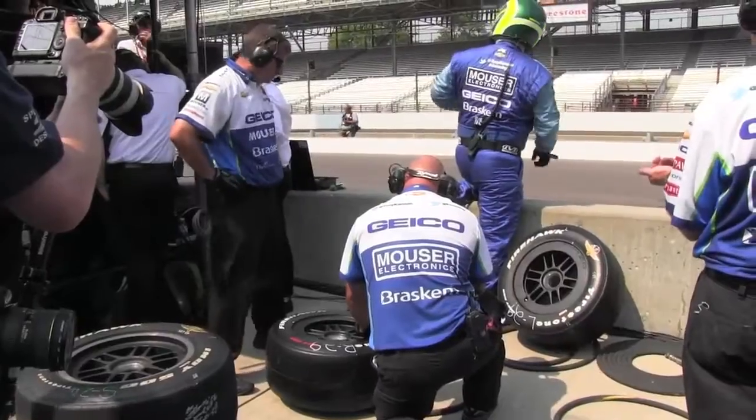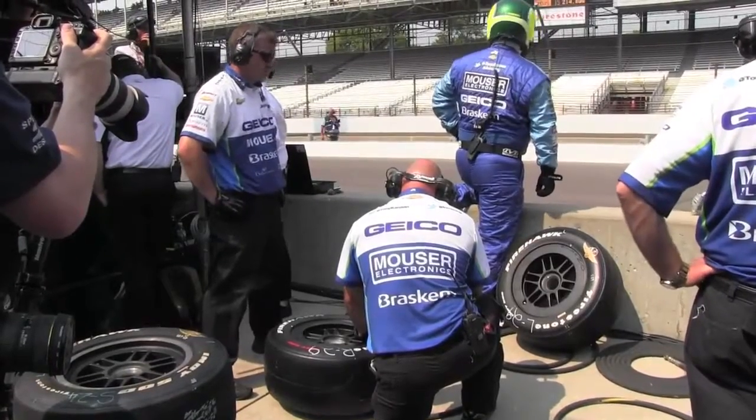I go lay my tires out, I set all the pressures where the engineer wants them. As the race is going on, I'm constantly monitoring them or making any changes that are asked for. And I always have to be ready for a change at all times.